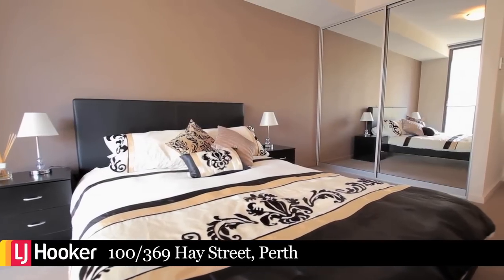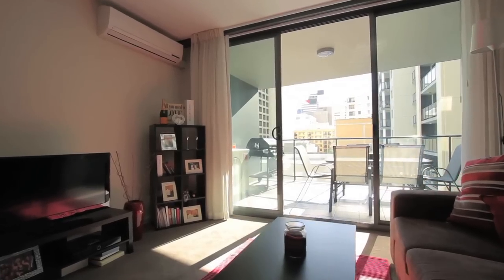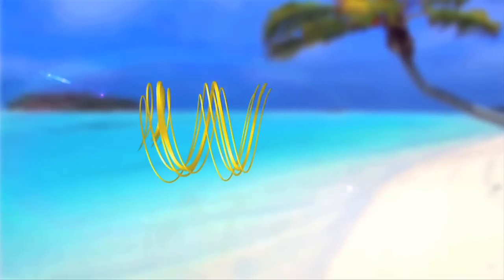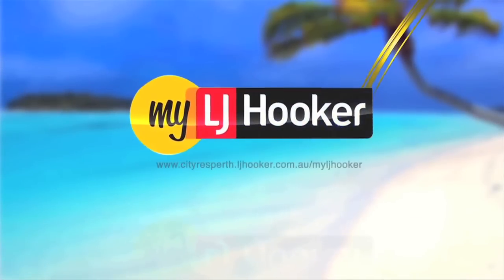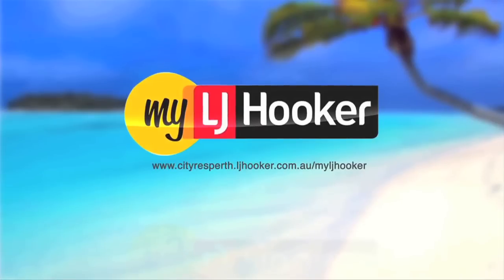The current tenant is secured until January of 2014, making this a fantastic investment opportunity. Call Jamie to organize your own private tour. For everything real estate, join www.cityresperth.ljhooker.com.au forward slash myljhooker and we will give you 400 real estate dollars towards your next holiday.